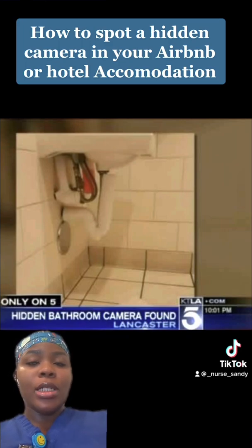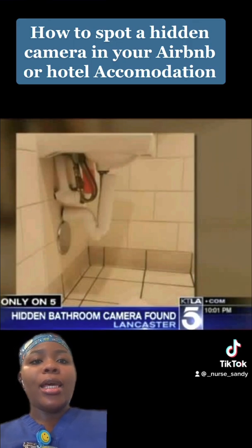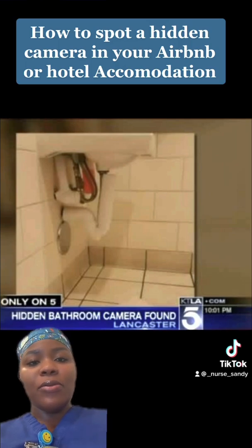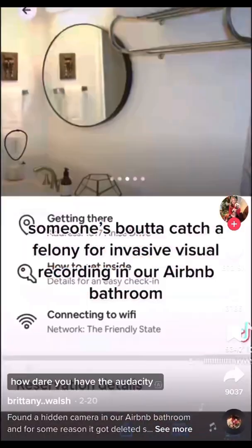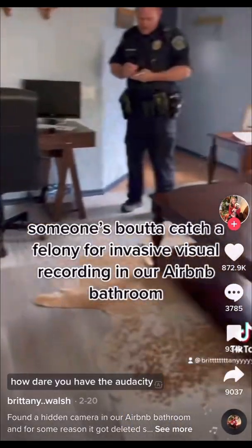Very recently, sometime early this year, there was a Texas-based Brittany Walsh who showed on her TikTok account how she found a ping-pong ball-sized camera plugged into her wall in an Austin rental apartment bathroom. She captured it saying someone's got a charge for felony invasive visual recording. Absolutely unbelievable — how dare anyone have that audacity?